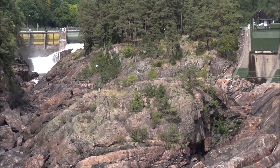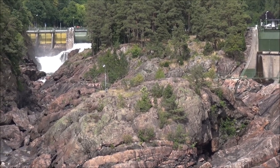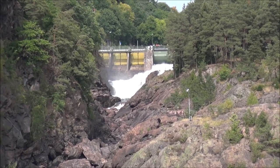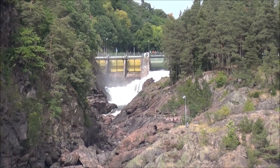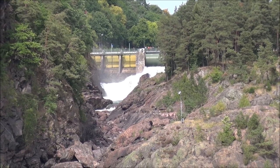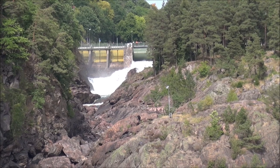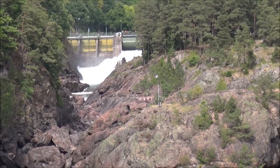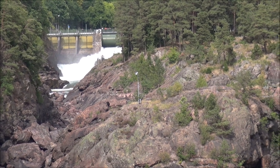Two of the stations are found in Trollhättan: the GMTEC house you see on your right side, and Olidan, further down below. Olidan was the first hydro plant to be built by the Swedish state, and the first electricity was delivered already in 1910. The plant is still in use after more than a hundred years.